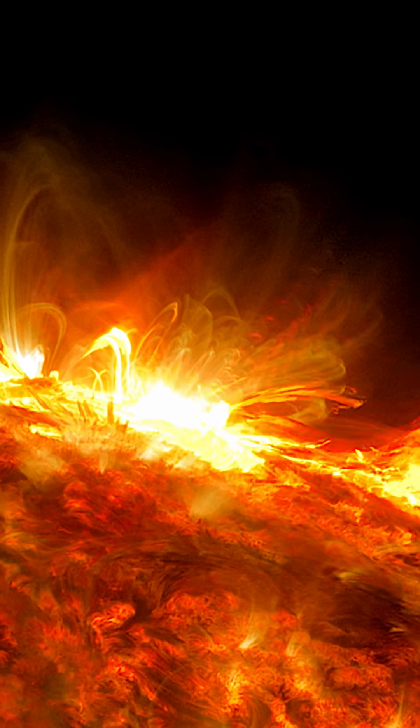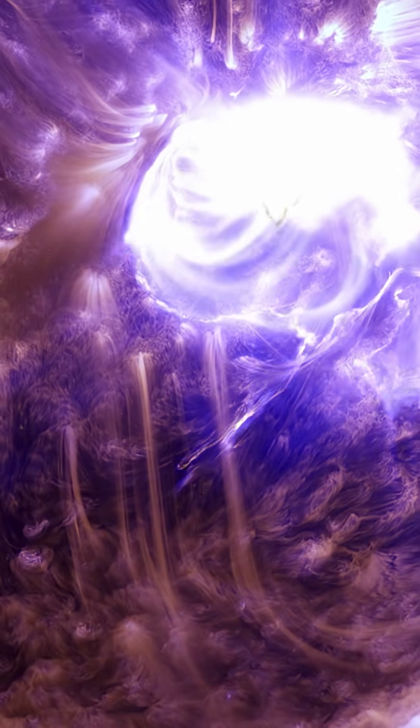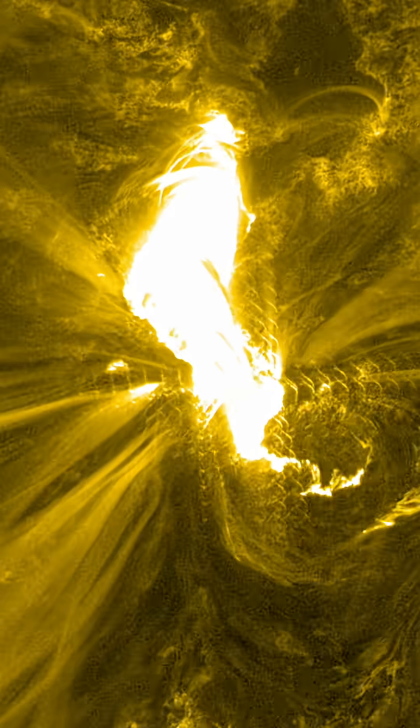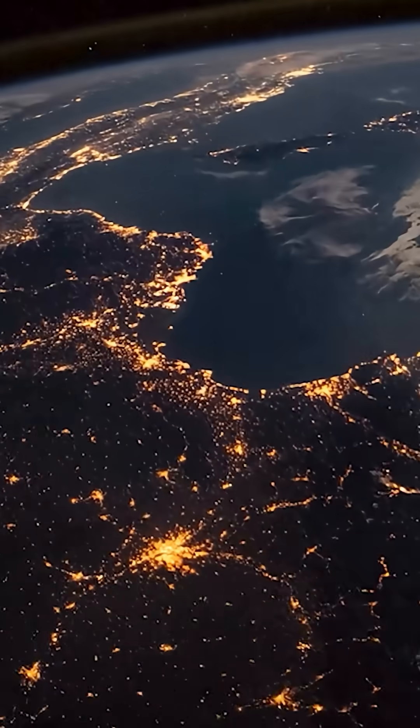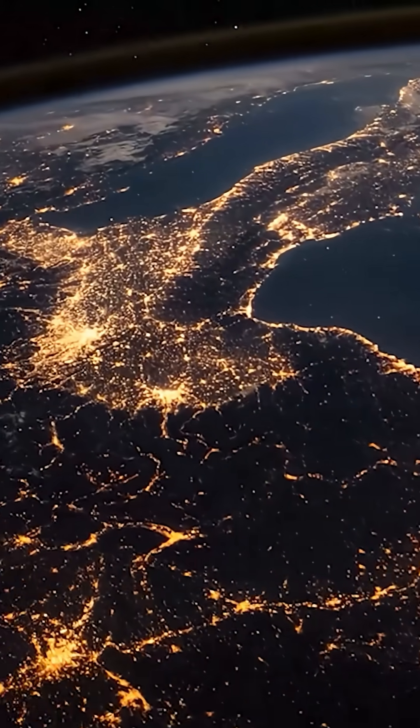NASA scientists use data from missions like High-C to study how solar flares evolve. Strong flares put astronauts at risk for radiation exposure and can affect our technology on Earth and in space.